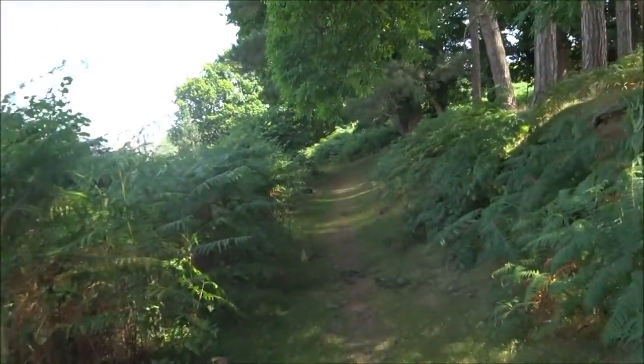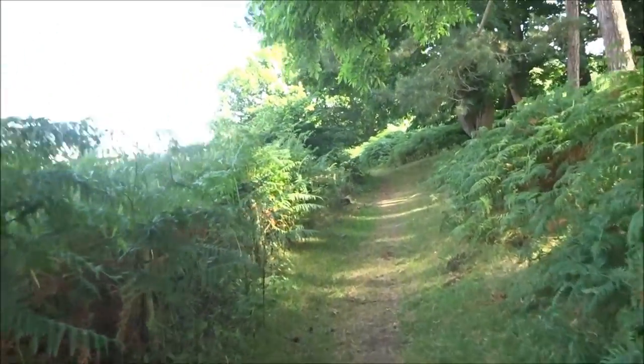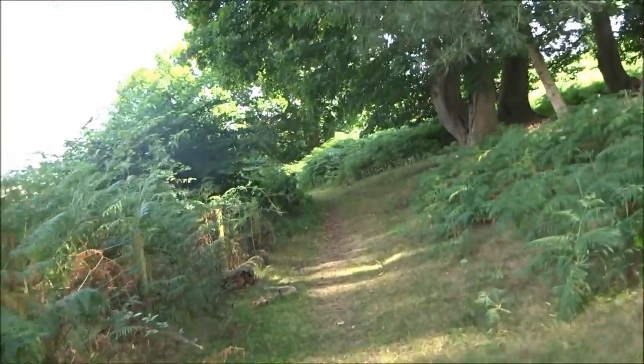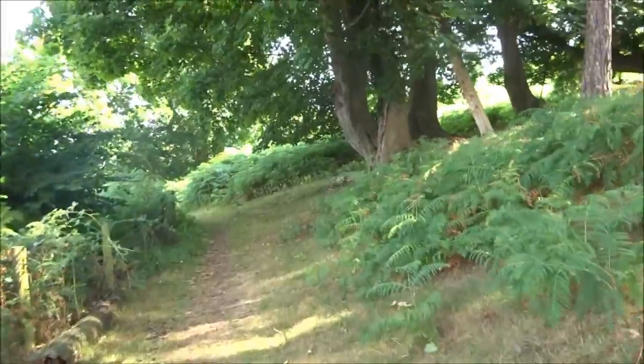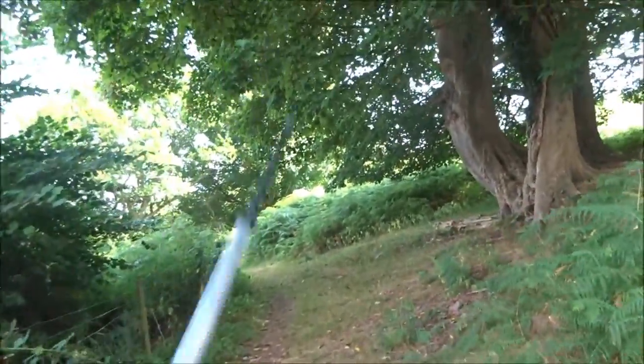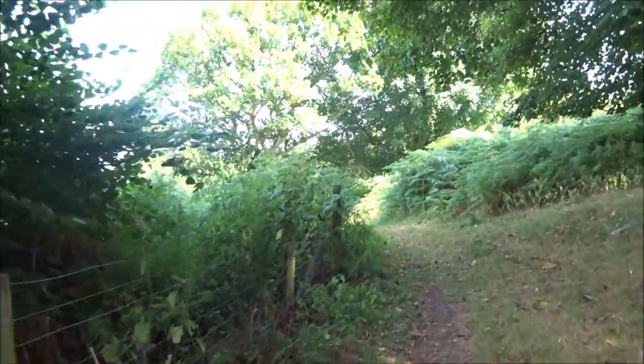I can actually stay on this if I wanted to. It's actually quite long — much longer though. When you do this bottom track, it takes you around all the contours of the hills. When you're at the top, you can just go straight. But when you're down here, you have to weave in and out.